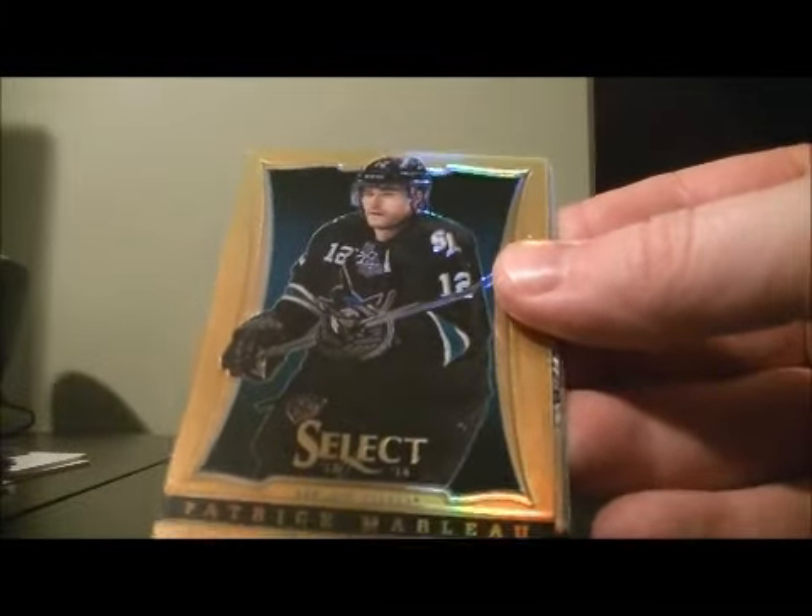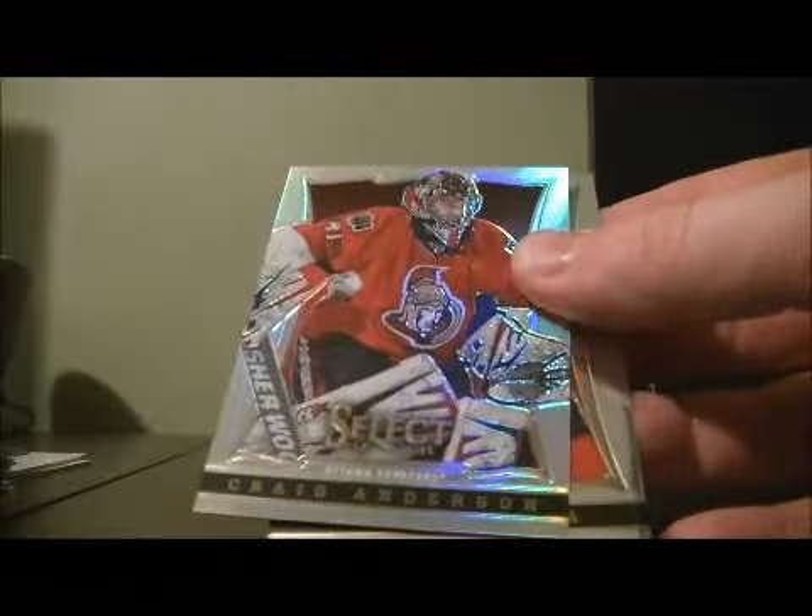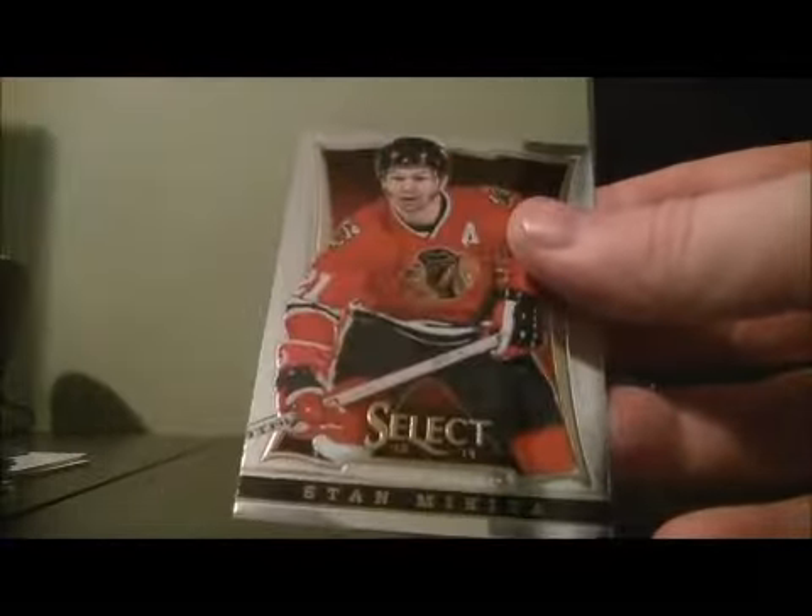Short prints gold base of Patrick Marlowe, number 4 out of 10. And a rainbow of Craig Anderson for the Senators.